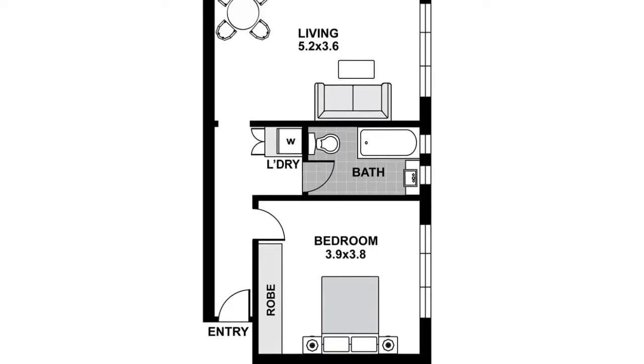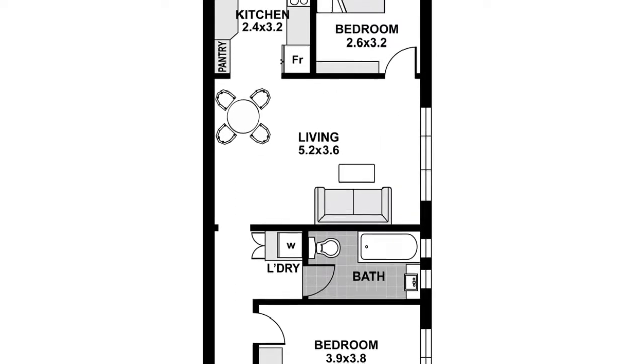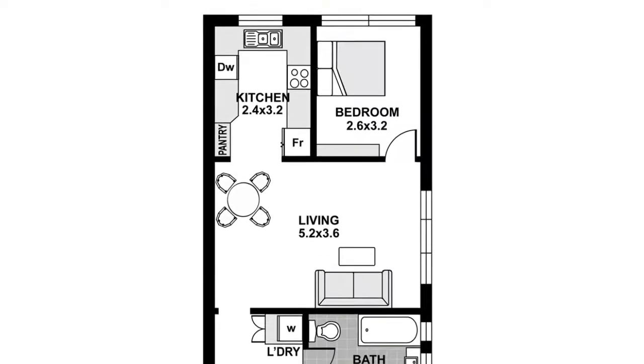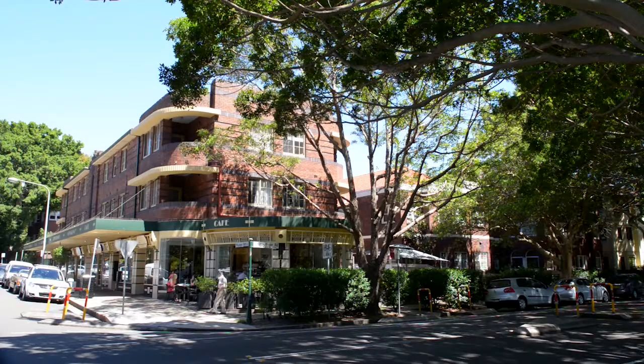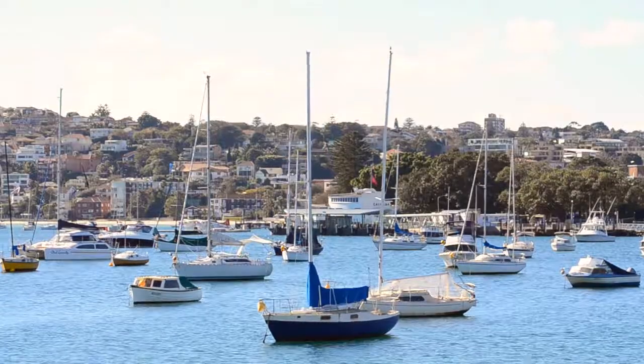It also features high ceilings and plantation shutters and is situated within a neat security block of 12 on this quiet, tree-lined street. Impeccably presented with updated period features and quality fixtures, it's peacefully located, a level stroll to Plummer Road Shopping Village and the beautiful Rose Bay Harbourfront.